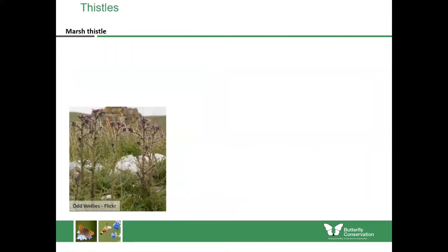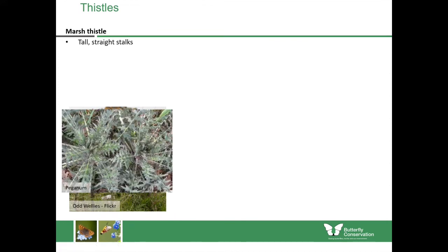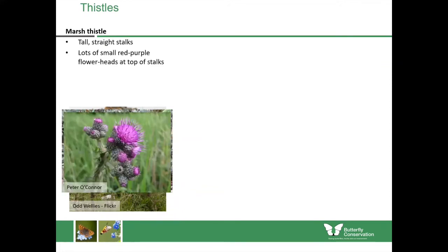Now onto the thistles, which are both caterpillar and nectar plants. We'll start with marsh thistle, which as its name suggests is likely to be found in wetter places. Overall you've got very tall straight stalks with not many divisions going along the stems. It's quite a dark plant with quite dark leaves covered in very fine prickles. The flowers are mostly held at the top of stems, and you find lots of flowers together — one flower open in a dark purple colour with many little other flowers around the sides just about to open.